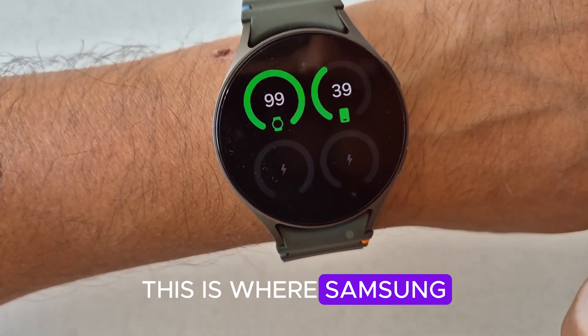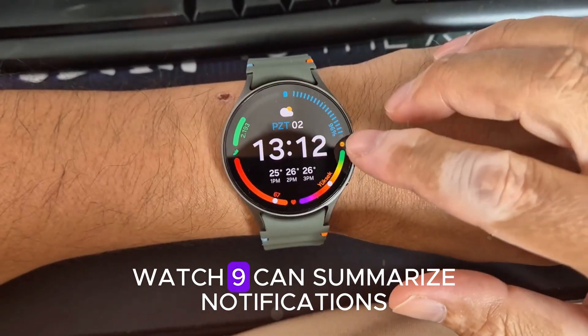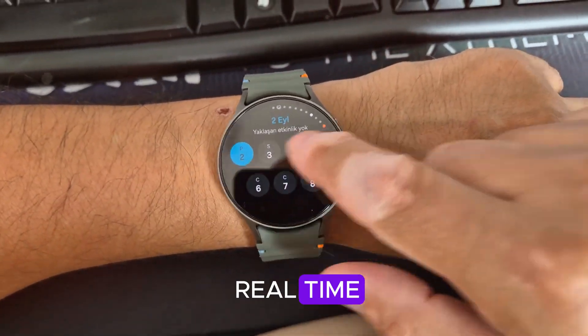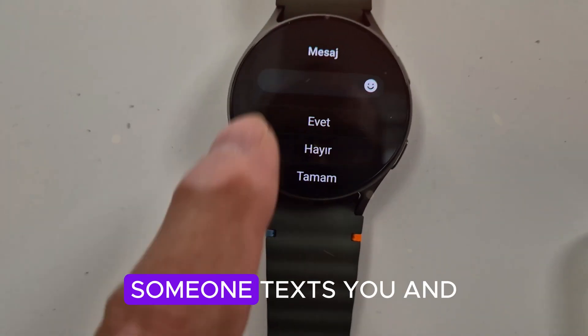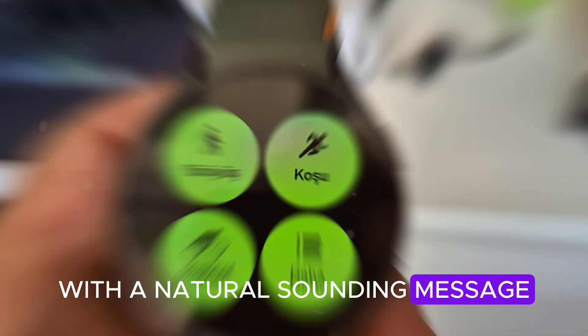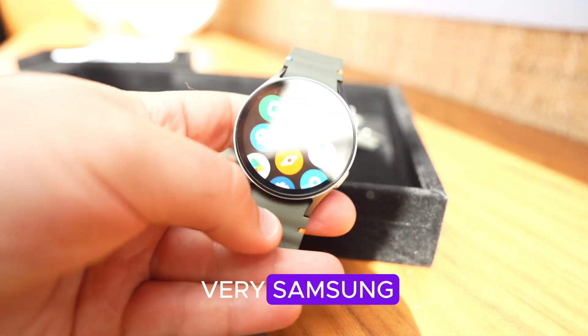AI on your wrist — this is where Samsung wants to outshine Apple. Galaxy AI on the Watch 9 can summarize notifications, translate voice messages in real time, and even give quick replies that sound human. Picture this: you're running, someone texts you, and your watch responds with a natural-sounding message — all without touching your phone. It's seamless, intuitive, and very Samsung.